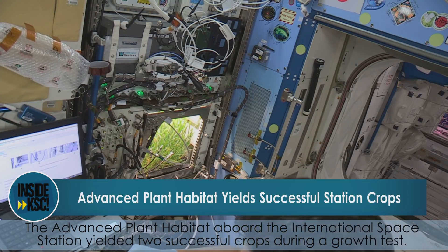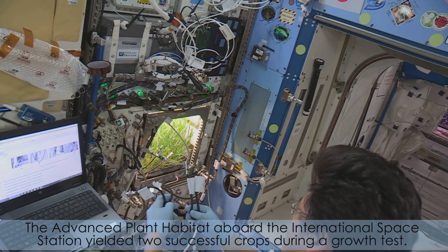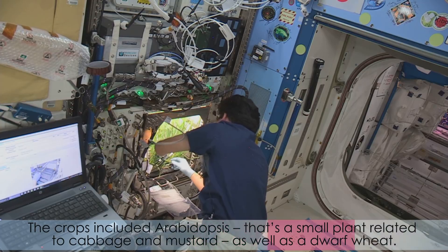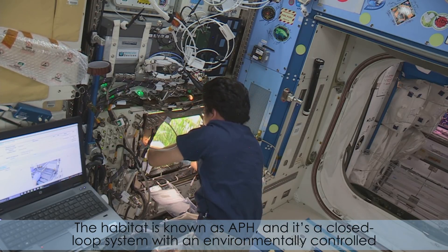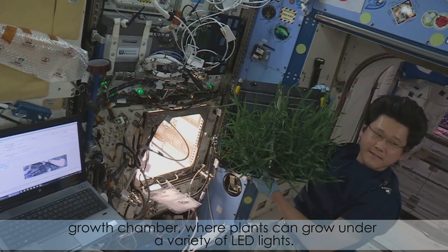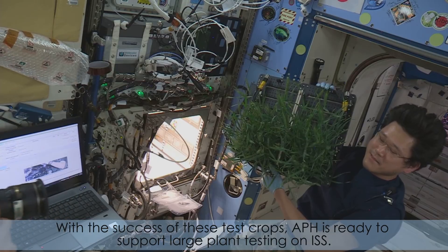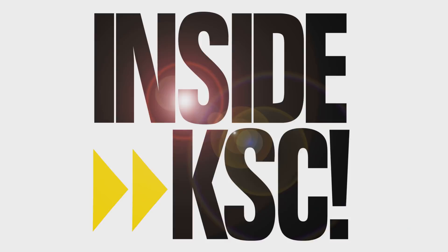The Advanced Plant Habitat aboard the International Space Station yielded two successful crops during the growth test. The crops included Arabidopsis — a small plant related to cabbage and mustard — as well as a dwarf wheat. The habitat, known as APH, is a closed-loop system with an environmentally controlled growth chamber where plants can grow under a variety of LED lights. With the success of these test crops, APH is ready to support large plant testing on ISS.